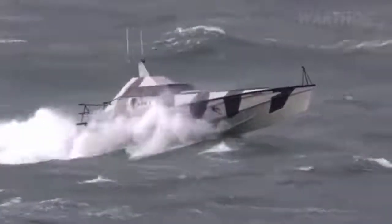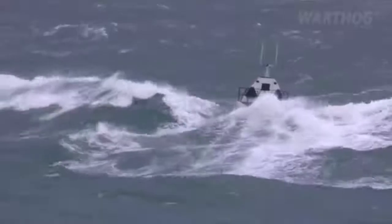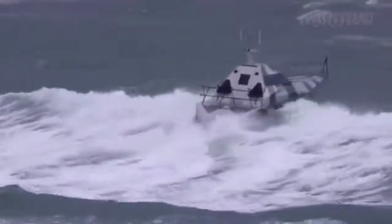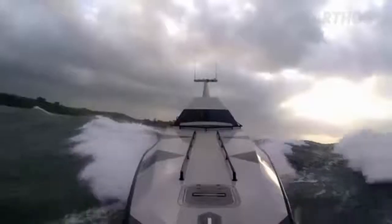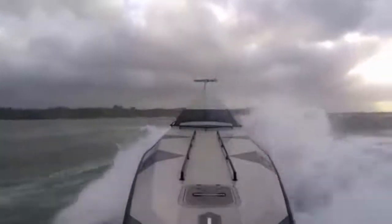Able to carry 1,320 gallons of fuel, Thunderchild could range out to 750 miles under power from her twin Caterpillar C12.9 1,000 horsepower engines. Its surface drive units are also quite special, as you can see in the video. Probably the most unique feature of the boat is her hull, which was painstakingly designed to take on pretty much anything the sea can throw at it.